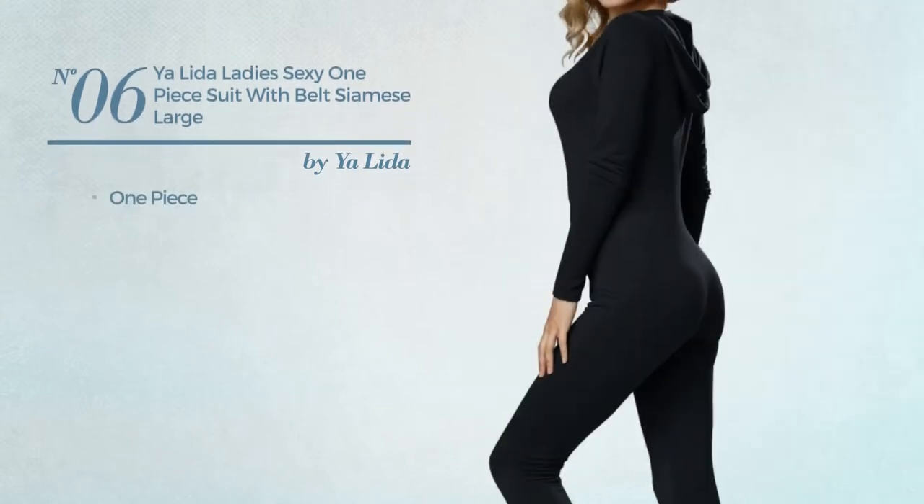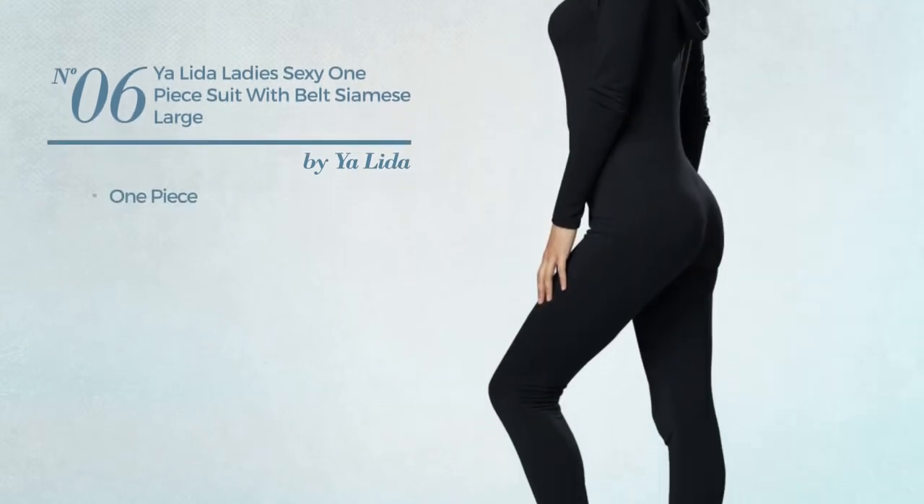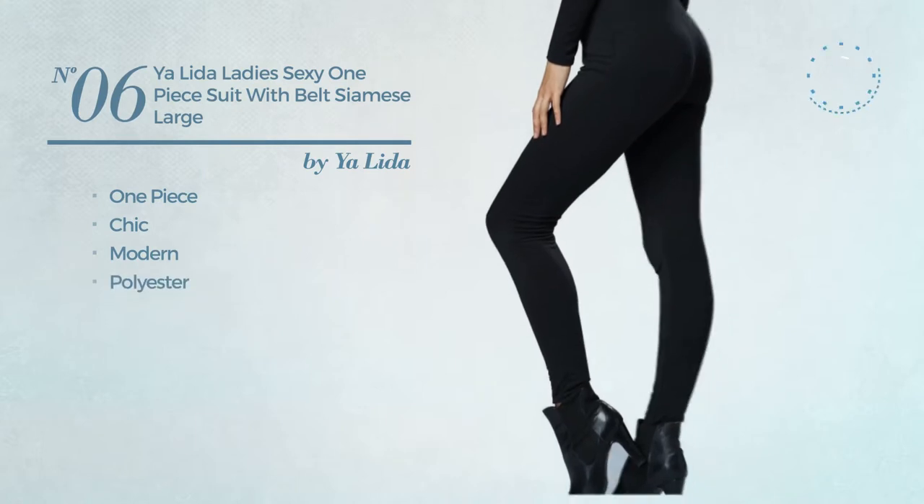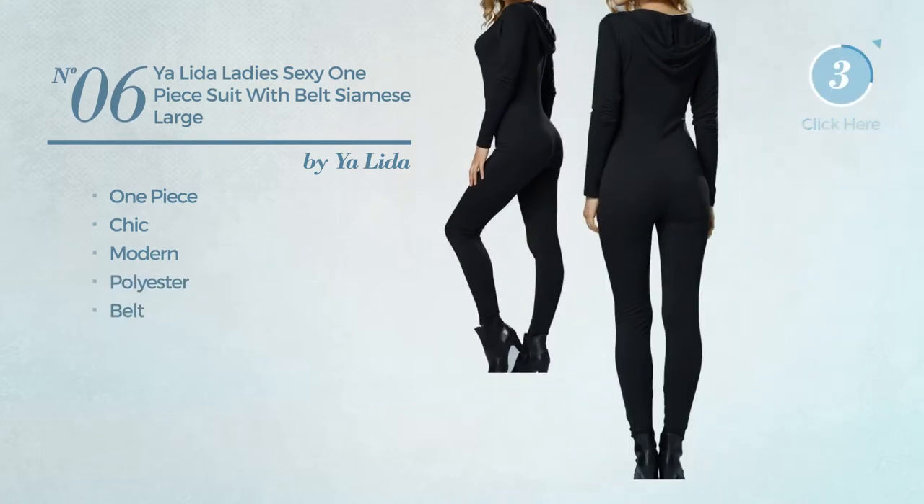Number 6. A one-piece suit. Featuring a chic modern inspired look, crafted from polyester, with a belt. Available in two colors.